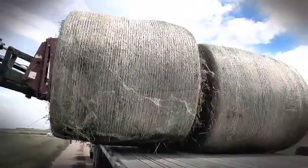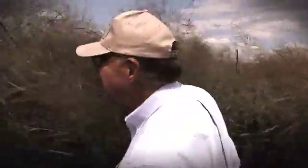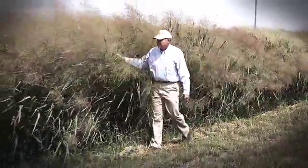This is a grass that can be grown on marginal cropland, so we can take our marginal land and use it as a fuel source for the USA. Switchgrass produces 5.4 times more energy out than it takes to produce it, so it is very net energy positive.